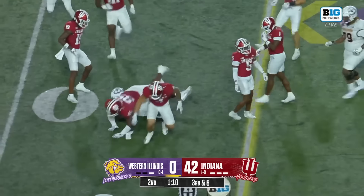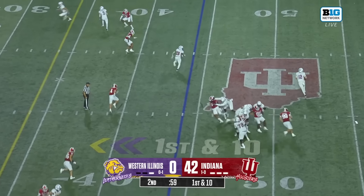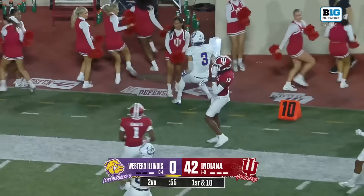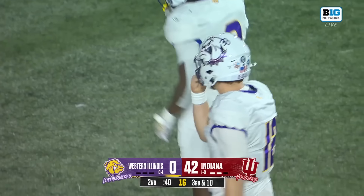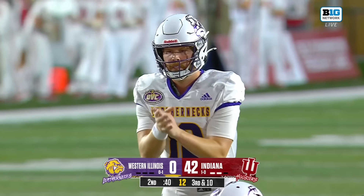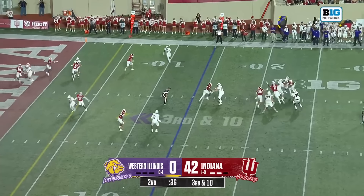Third and six — Lamb over the middle, finding Lanier. Brandon Lanier — this is his first game of the season in 2024, and you can see why he's an important part of this offense. A big gainer. Western Illinois moving down the field; they got the left guard, Cole Smith, on that play.